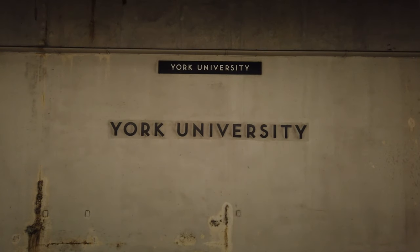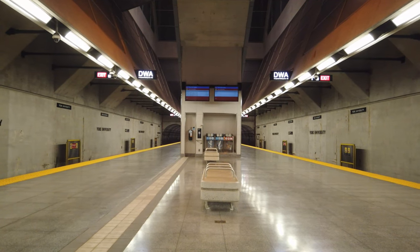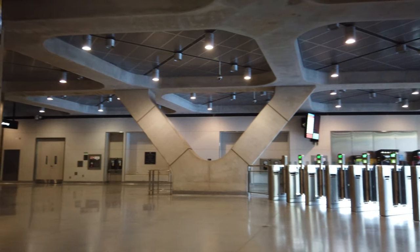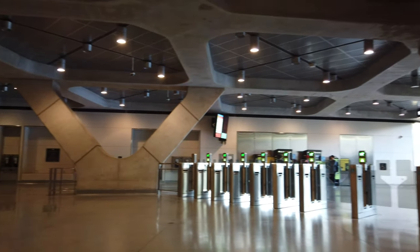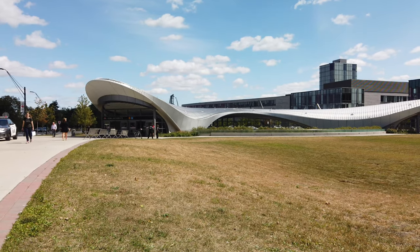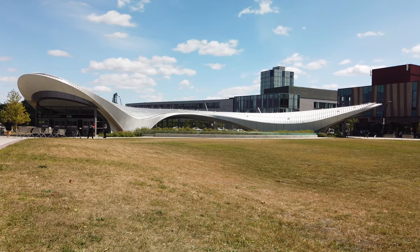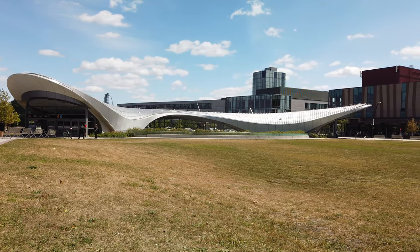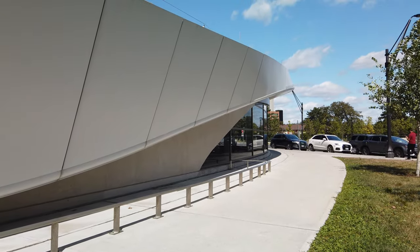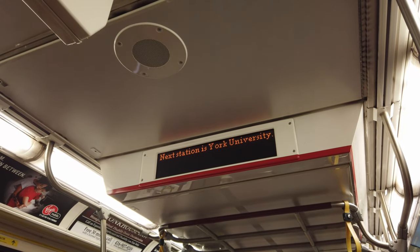Hey guys, welcome back to the channel. Today we're visiting York University Station, another station on the TTC Yonge-University-Spadina Line that is part of their recent Vaughan Extension. Opened in 2017, York University Station is quite grand and elegant just like other stations on the extension. Unlike many other stations on the extension, this massive square footage is actually justified — it's the busiest new station in terms of passenger traffic, serving almost 35,000 passengers daily in 2018, almost as busy as a main bus and subway terminal like Don Mills. Let's hop on the Toronto Rocket and head there to take a look.